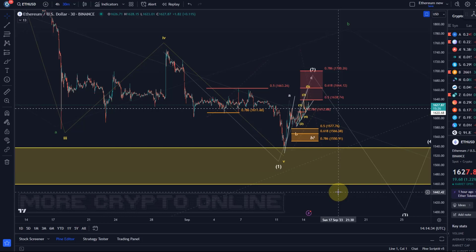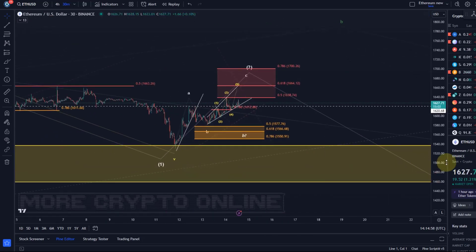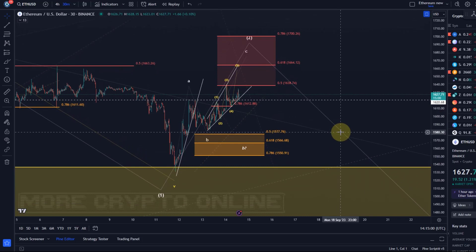You can be bullish on one time frame and bearish on the other — that's very important. You have to be able to switch between time frames. I can be super bullish on the five-minute time frame but bearish on the one-day time frame. What most people following the shorter time frame wave counts need to understand is that we are still tracking for lower.